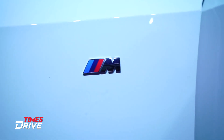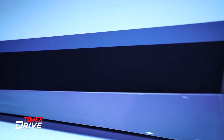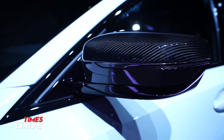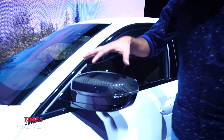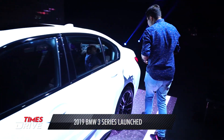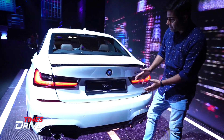You have M-badging here with stripes and the M-Performance badge. You also have side skirts in black color. And one more thing you'll find in this M-Performance package — the mirrors come with a carbon fiber finish. From the rear, you'll also find a spoiler, which is also in black in the M-Sport variant.